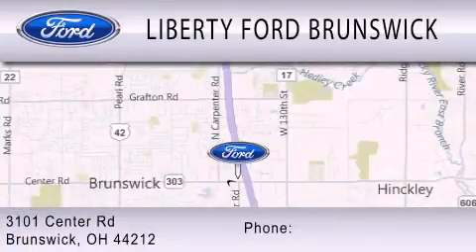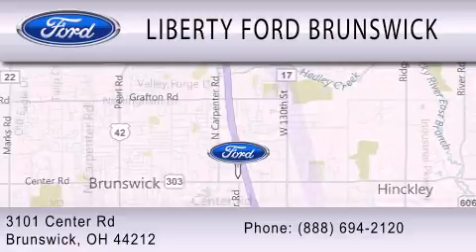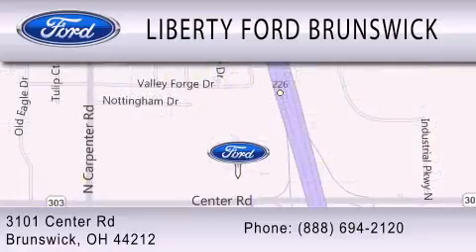We are located at 3101 Center Road in Brunswick. Liberty Ford Brunswick.